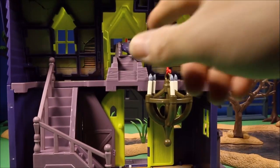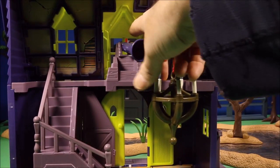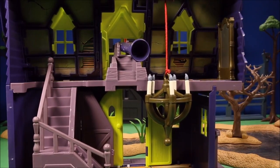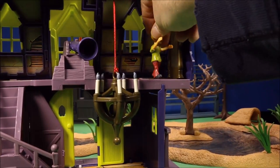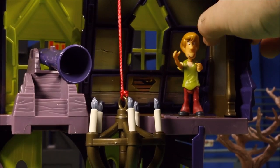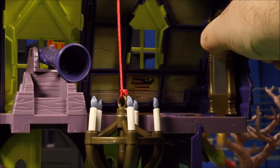Once they come up here you have a firing cannon — this window pops out so you could fire the cannon out the window. You've also got a trap door here: if you push the mirror, the trap door opens.